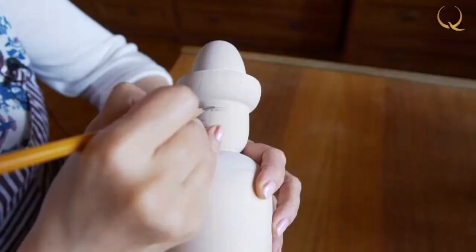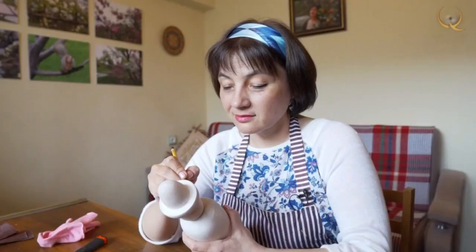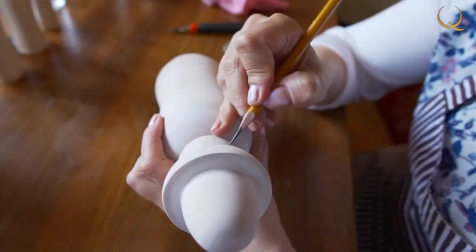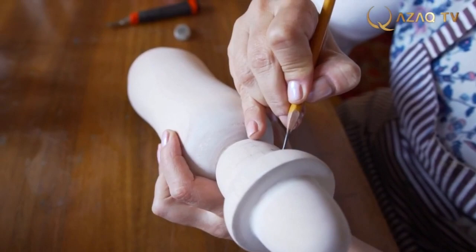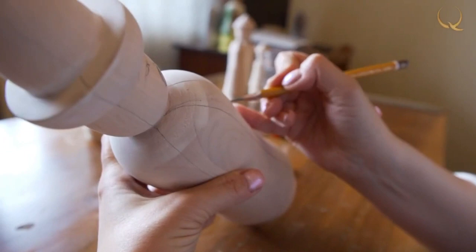After polishing the workpiece, the artist begins to sketch the design with a pencil. The first to appear are the contours of the face, on which it is necessary to work especially carefully to bring out the symmetry. Next in line are the hands, clothes, and headdress.